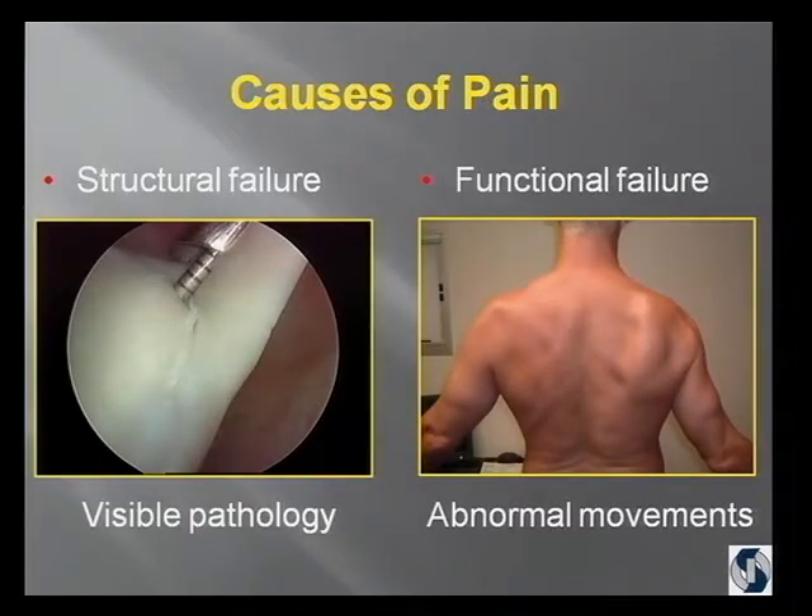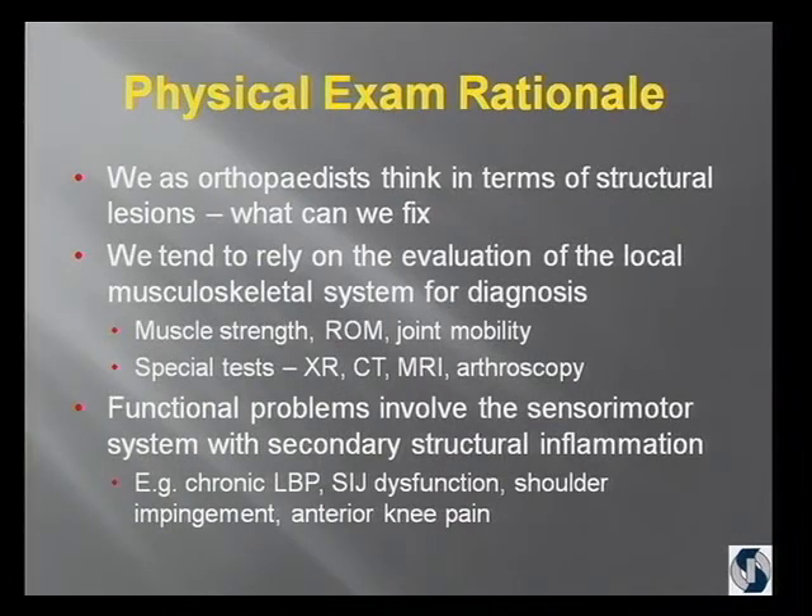Pain happens either because of structural failure — which is what you can see on X-ray, MRI, or arthroscopically — or, more commonly, there's a functional failure that presents itself as abnormal movements. We as orthopedists have been trained to think in terms of structural lesions: what can we fix, what can we take to the OR and correct the anatomy? And therefore, in general, we have learned to evaluate patients on a local level — muscle strength, range of motion, joint mobility — and then get special tests: X-ray, CT, MRI, and at some point may do arthroscopy.